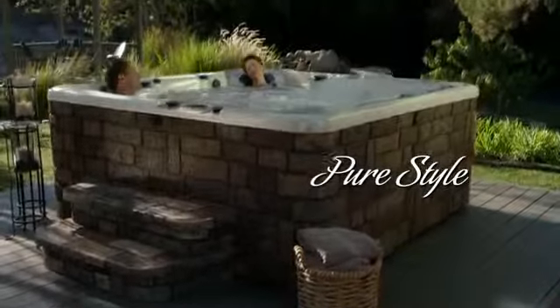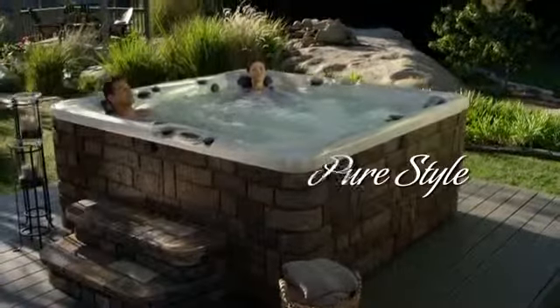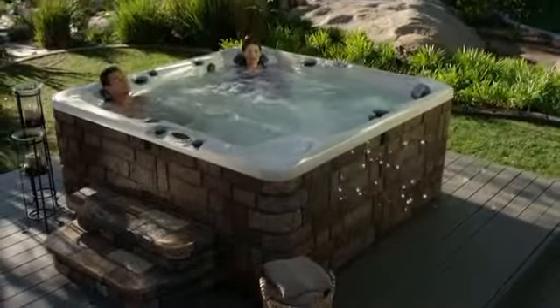Pure style. It's effortless, timeless, and when it's right, it just fits the way you live.